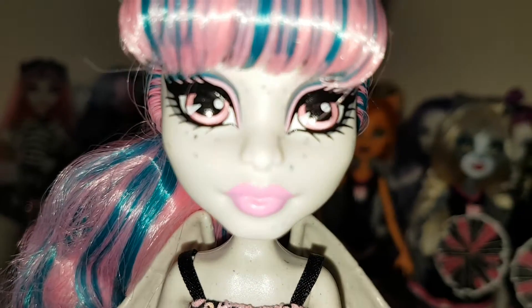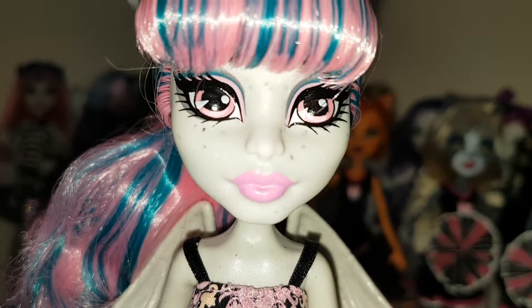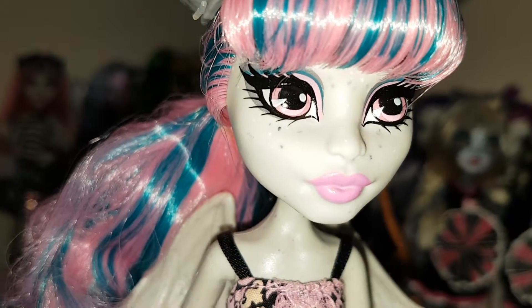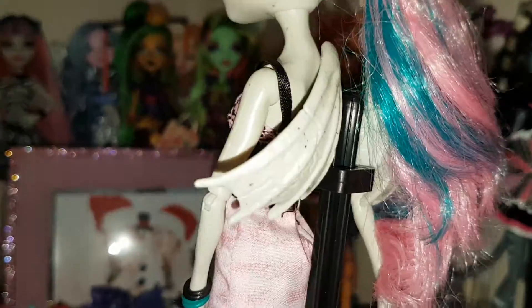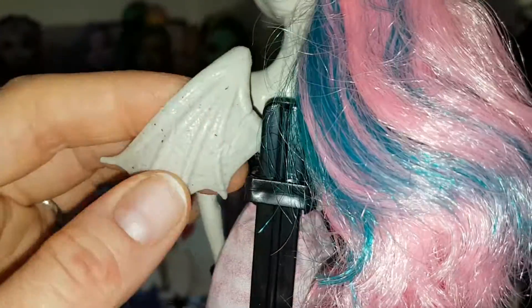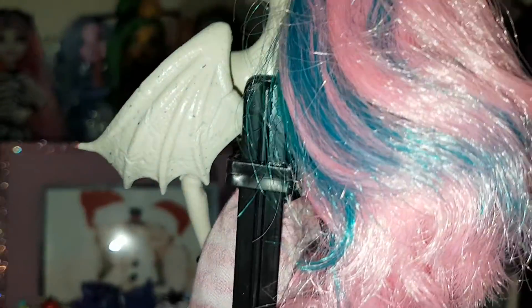Here's her eye shadow — she has grey, blue, and pink. Pretty pink eyes as always, beautiful pink lips. And her gargoyle wings — I love her wings, they're so cool looking and so pretty. They've got a stone texture and they even look like they've got little cracks in them. They're very cool.